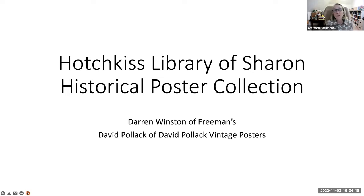Welcome everyone to the final program in our poster sharing series. I'm Gretchen Hochmeister, the executive director of the Hotchkiss Library. I want to thank Holly Nelson, my colleague who's helping out today. We ask you to please mute yourself during the presentation. If a question occurs to you while David and Darren are speaking, feel free to type it into the chat box, and we will get to that later. We'll also have time for Q&A where you can ask questions in real time. You can use your raise hand feature and we will call on you.